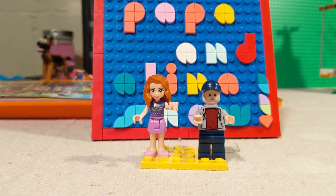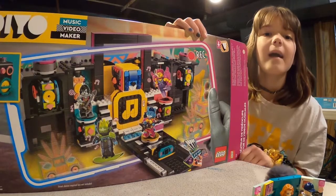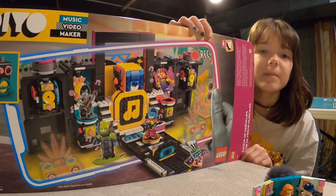Here comes another Papa and Alina show! Hey guys and welcome to the Papa and Alina show.